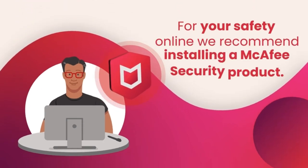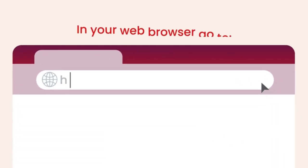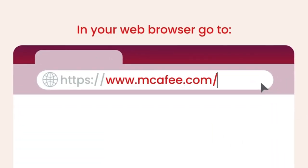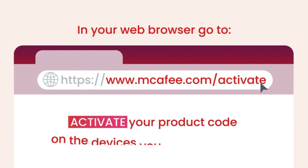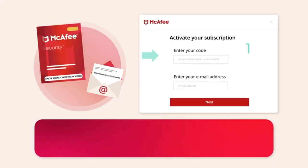We make online security simple so you can bank, shop, browse, and connect with confidence. Access robust tools like dark web monitoring and automated secure VPN from any device, and be greeted with a consistent experience that meets you where you are.